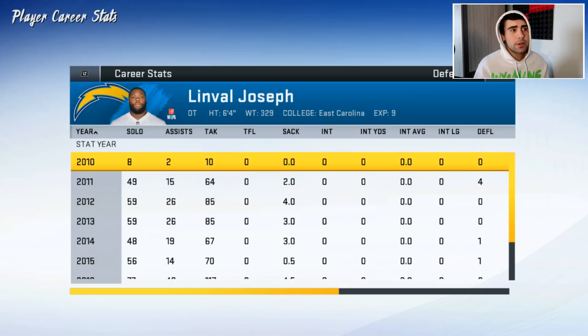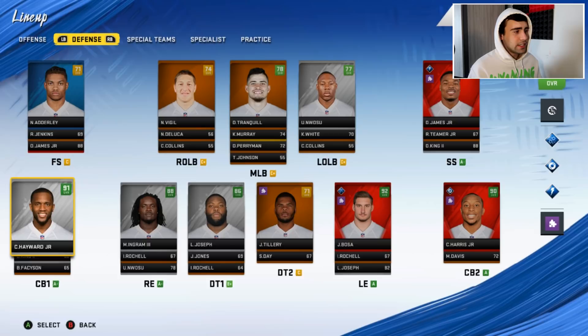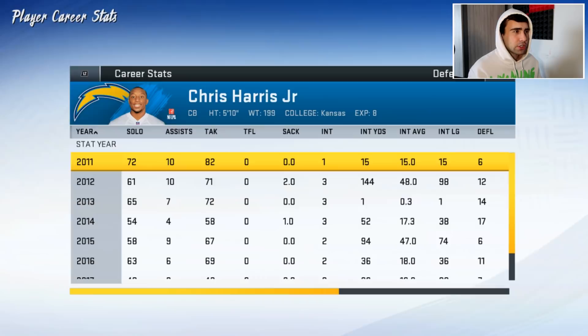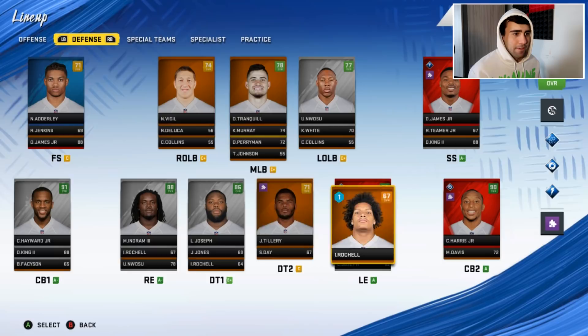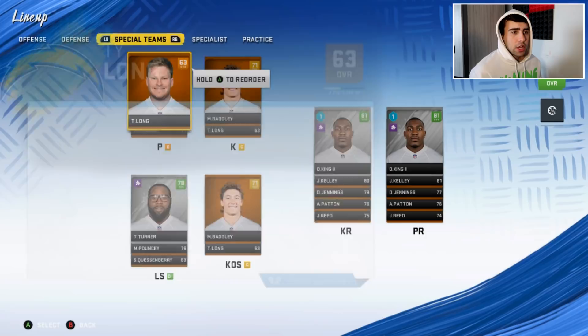Linval Joseph is 30 — they signed him from Minnesota this offseason, so he could be a potential trade guy. Melvin Ingram is also 30. At cornerback we have Casey Hayward Jr., Desmond King, and Chris Harris Jr. — a great cornerback core. Chris Harris Jr. is on a three-year deal. It's a good roster overall, not one of the worst teams in the league.